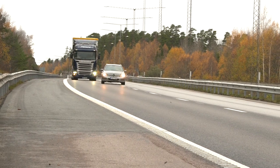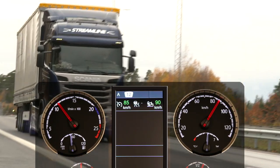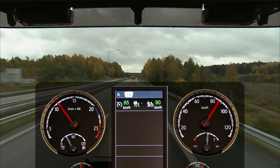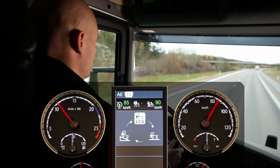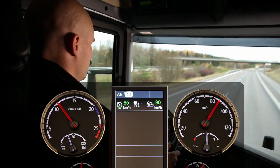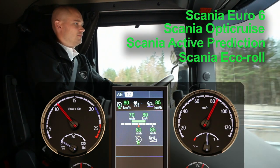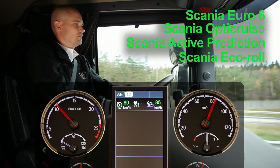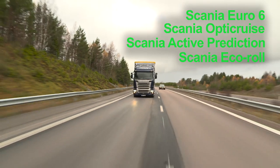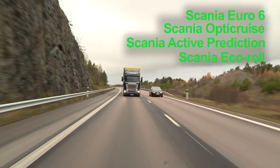Nothing beats the company of a Scania Euro 6 truck on the road. The driver gets the best possible support from the truck to drive safely and economically without hassle. And typical of Scania's ergonomics, it's all unobtrusively efficient. A Euro 6 truck with Scania OptiCruise, automatic clutch, and Scania Active Prediction — the GPS-based cruise control and the new Scania Eco Roll feature — will help the driver get the most out of every drop of fuel in a very clever way.